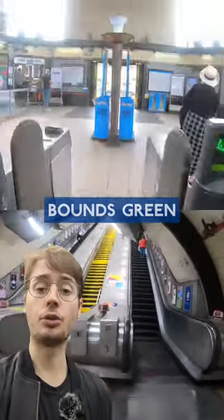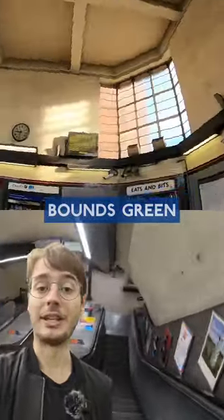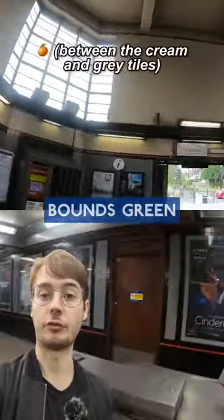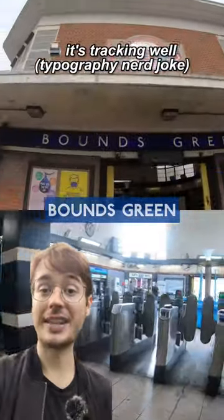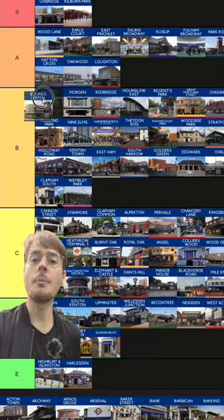Escalators are meh, but the ticket hall joins the always-welcome Piccadilly Big Box Club. I'd prefer if the walls were made of brick, but I do appreciate the continuation of this orangey-red colour from downstairs. The tower, old-style roundels, and a nicely spaced font on the nameplate just about tipped this over into scoring a perfectly adequate B-tier.